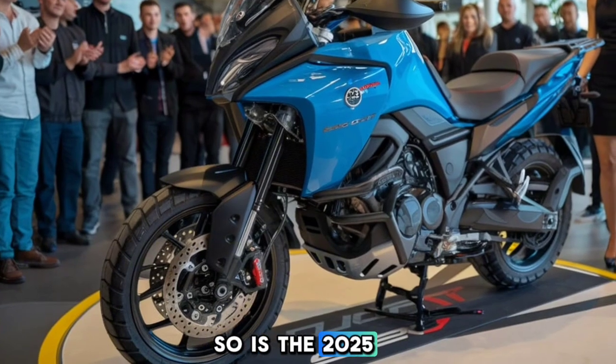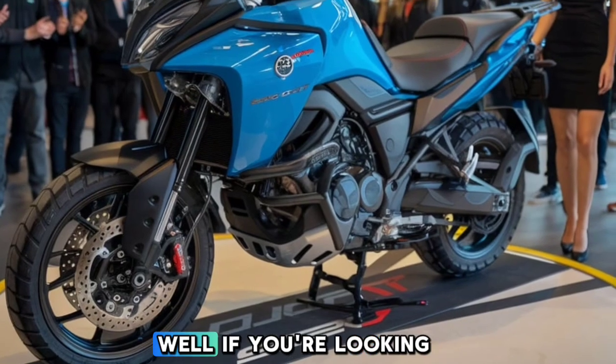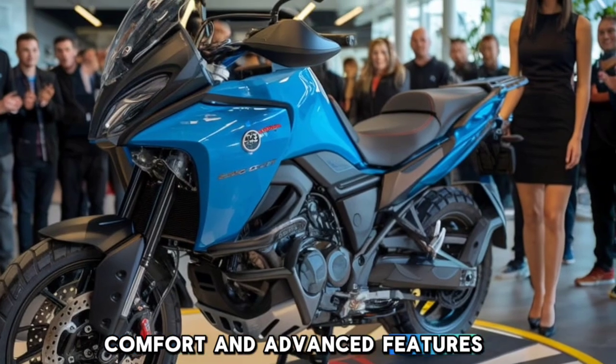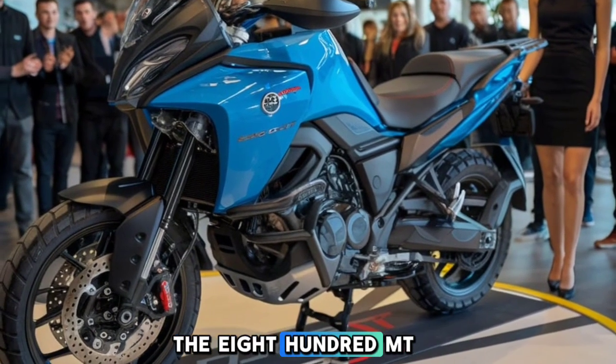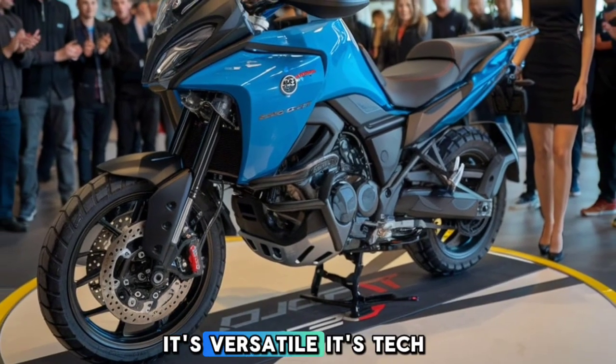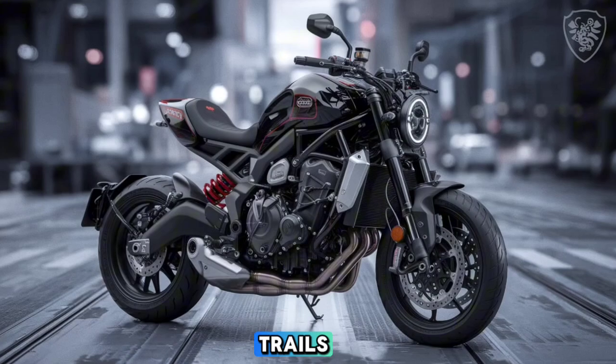So is the 2025 CFMoto 800 Montana the right adventure bike for you? If you're looking for a bike that combines power, comfort, and advanced features without breaking the bank, the 800MT is a serious contender. It's versatile, it's tech-packed, and it's built to handle whatever you throw at it, from the city streets to the most remote trails.